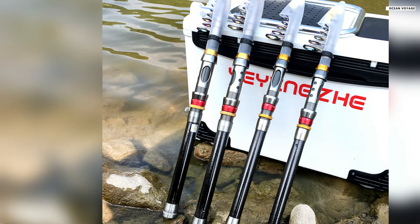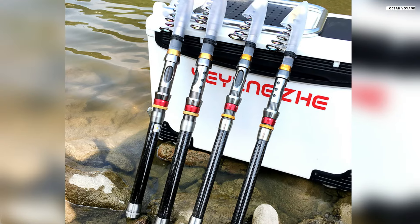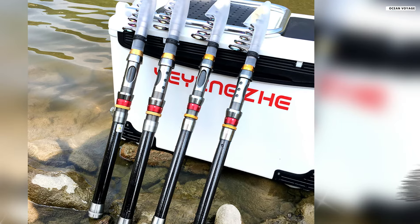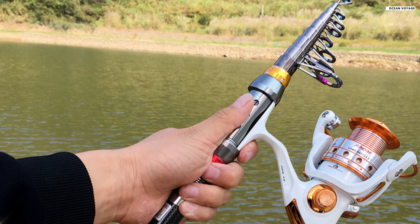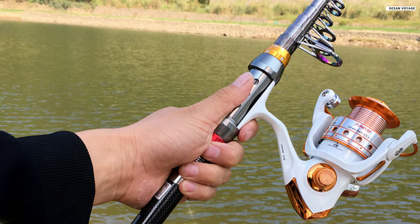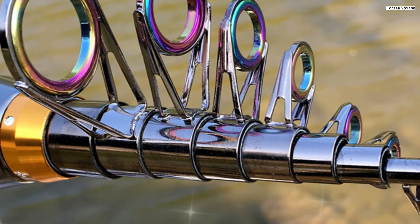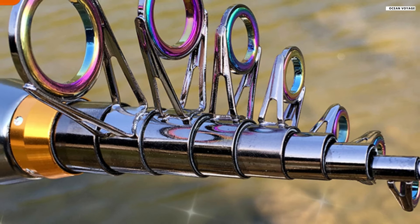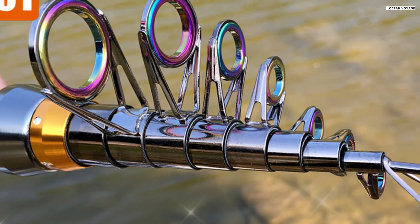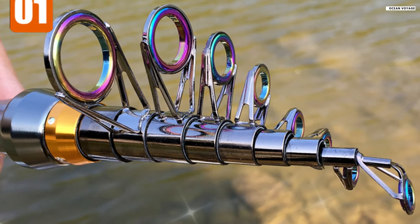One of its standout features is its portability. The closed length design makes it incredibly convenient for travel, allowing you to pack it up and carry it in a backpack for fishing trips or vacations. Despite its compact size when collapsed, it expands into a full-size fishing rod with impressive strength and flexibility, making it suitable for various fishing situations. The metal reel seat adds to the rod's durability, providing a secure and sturdy base for your reel. Additionally, the comfortable pad on the handle enhances grip and reduces hand fatigue, especially during long fishing sessions.